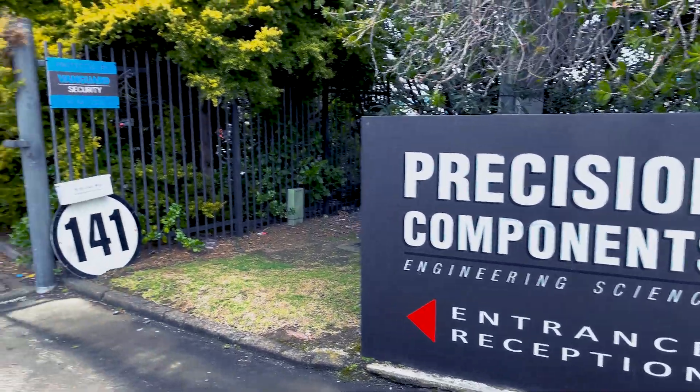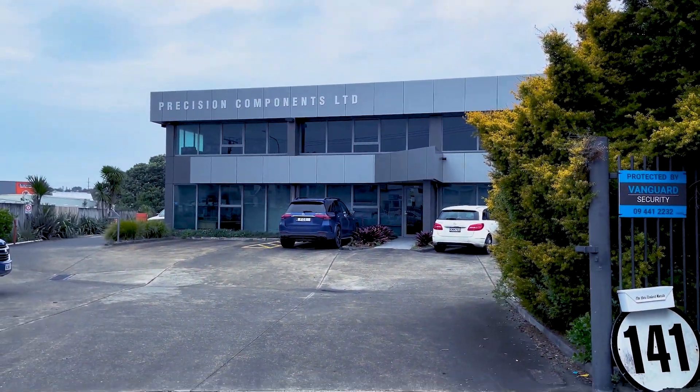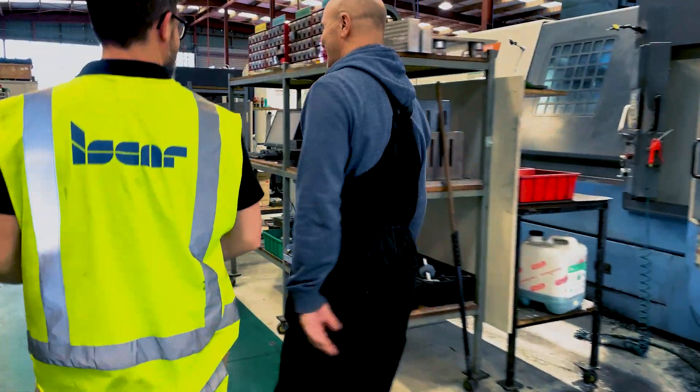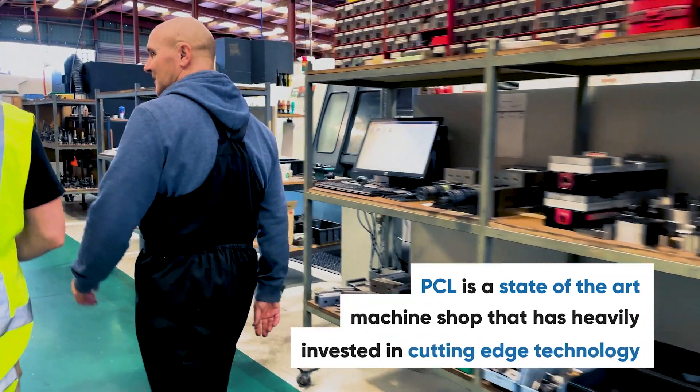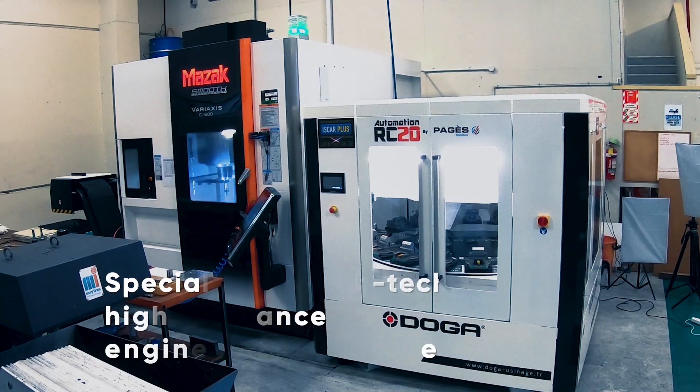Precision Components Limited was founded over 50 years ago in Auckland, New Zealand and now has over 20 employees. PCL is a state-of-the-art machine shop that is heavily invested in cutting-edge technology and specialises in high-tech, high-tolerance engineering componentry for many clients based here and overseas.